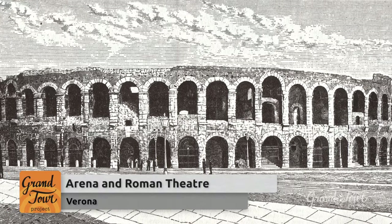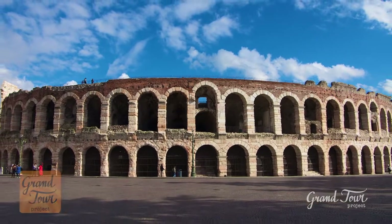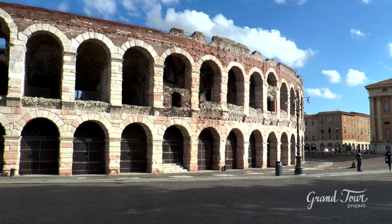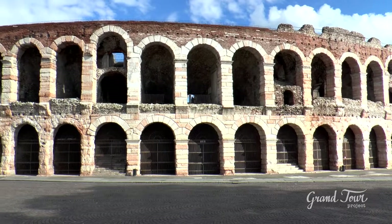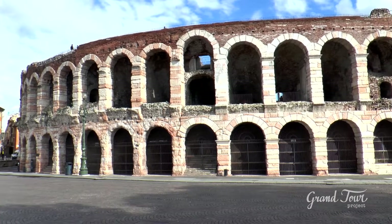The Arena and the Roman Theatre are, along with Juliet's House, the works to which Verona is famous throughout the world. They are among the most important Roman historical buildings in Northern Italy, and they differ among themselves not so much for their sources or architectural style, but rather for the function to which each one was intended.